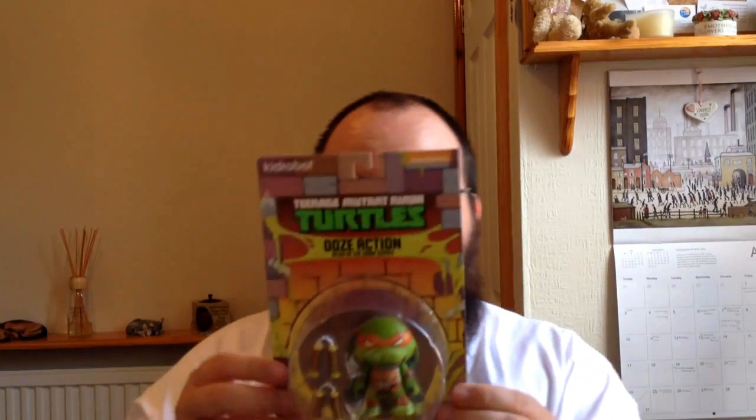Here we go — we've got a Michelangelo ooze action glow-in-the-dark series figure. Actually, all the blue ones are Leonardo, it says on the back. I was going to say Donatello, and that's the wrong one too! So that's a pretty cool little TMNT figure.